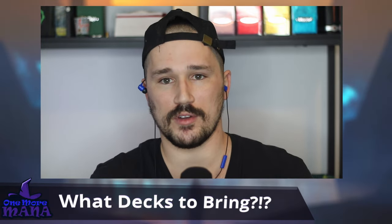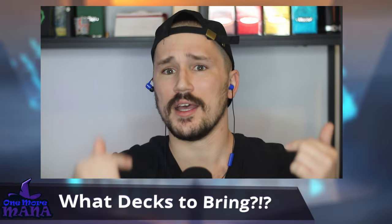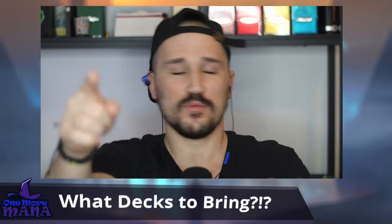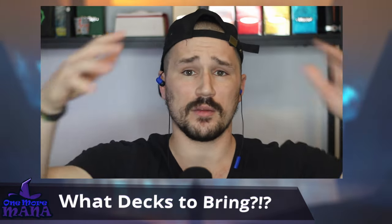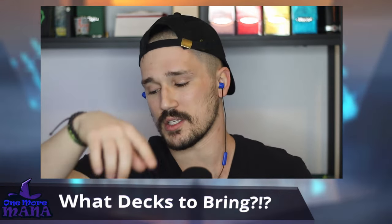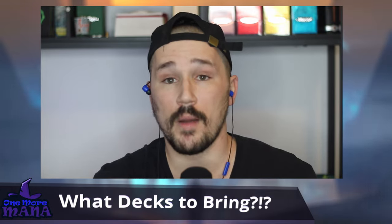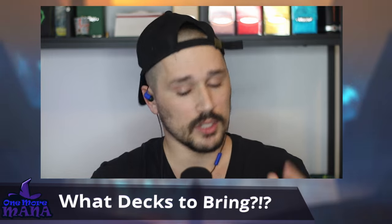I want decks that are simpler to play, a little less thinking, that do cool and exciting things so I can enjoy the social process rather than breaking my brain. I'm all for the misplays. If any of you will be in Chicago, come find me — if you see one of these decks and want to play against it, let me know. Ken and I are going to be in the Command Zone trying to get as many games as possible.